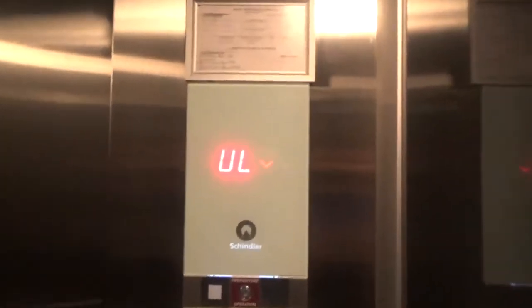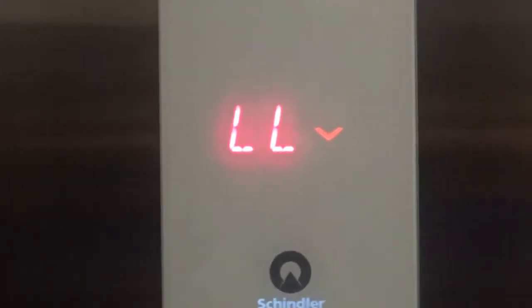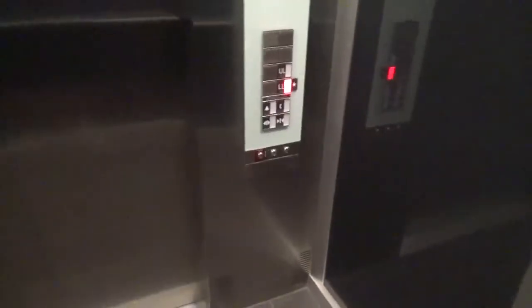Slower door. Bang! Ooh, noisier. 150 feet per minute. Discard number 22.